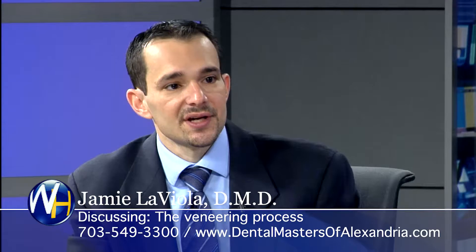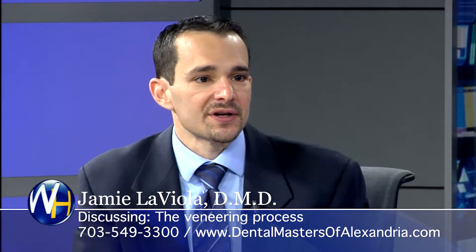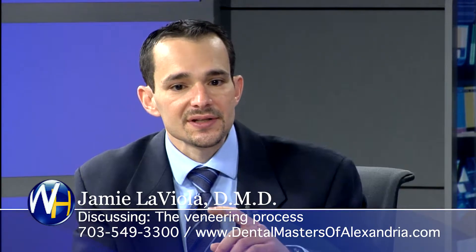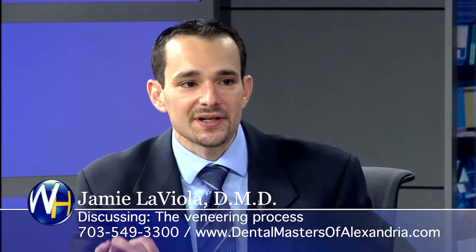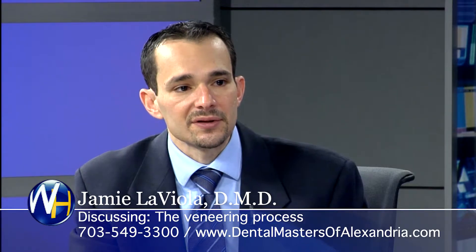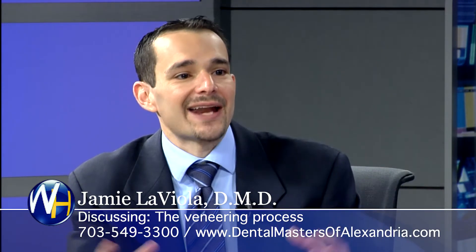So they try on the teeth before they get the final — yes. And what's really the most important part for the veneers from the final standpoint is the lab technicians that we use. They have to look... the light has to shine through. It's very artistic, and we use the best labs that have that ability. It's dramatically important.